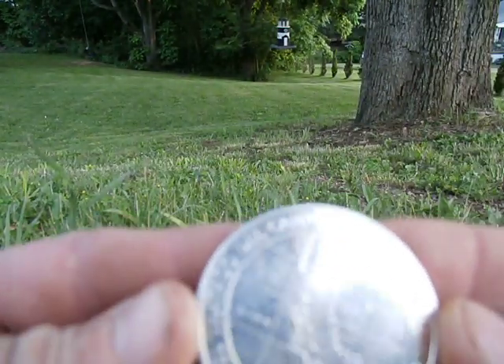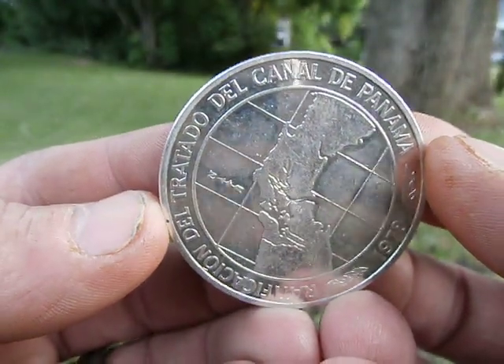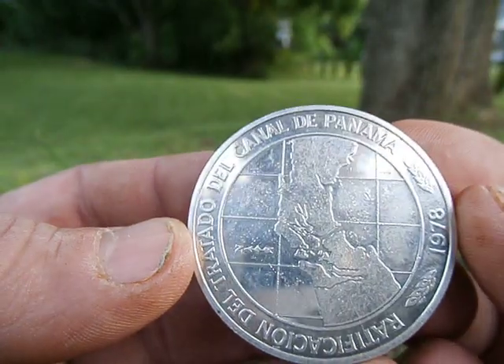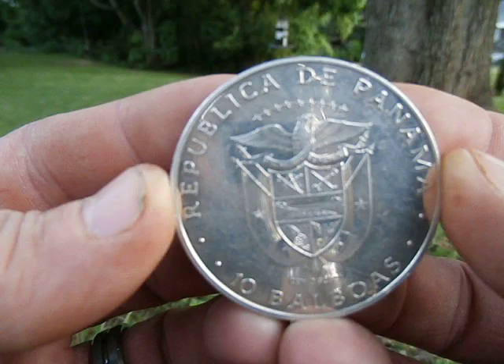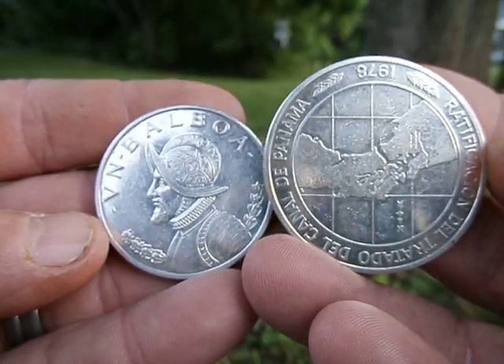Beautiful. Ratification del Tratado del Canal de Panama, 1978 — Ten Balboas. So I got both of those for $30. Nice.